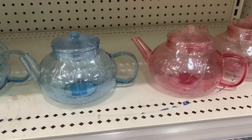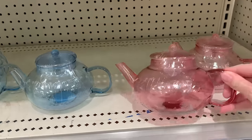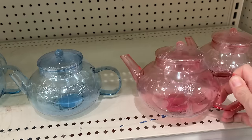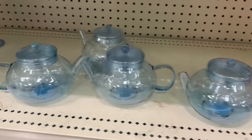In keeping with the tea theme, they have some actual little teapots here. They're made of glass and are very lightweight, but they're very thin so you have to be careful not to break them. They're really beautiful though and come in both pink and blue. These are priced at five.